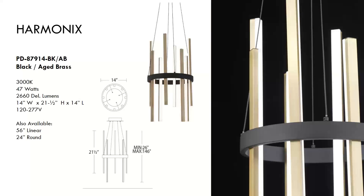Next is the Harmonix, selling for around $1,000. Reflective of a dynamic instrument of musical chimes, it's a beautiful, harmonious, and playful piece. A two-tone finish features black with notes of aged brass. Aluminum body construction, damp location rated, and frosted diffusers help spread the light evenly.